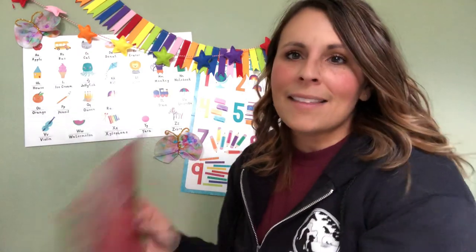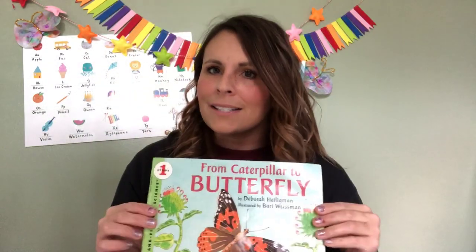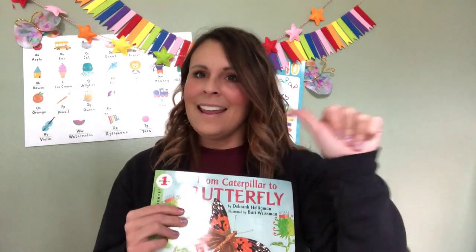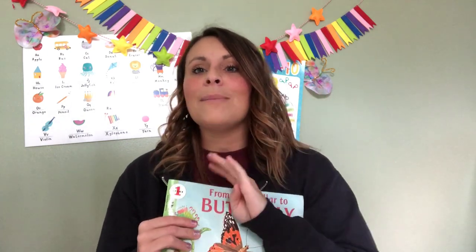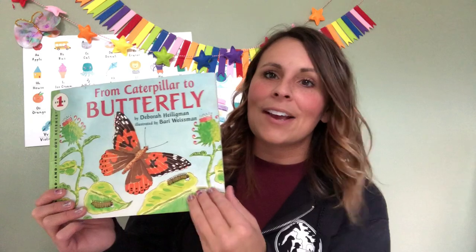Thanks for reading that story with me. That was a super fun story, wasn't it? So tell me, what were the four steps of a butterfly's life? Do you remember? Our butterfly started out as an egg, and then it went to a caterpillar, and then it became a chrysalis, and then it became a butterfly. It had four steps to its life. That is called its life cycle.